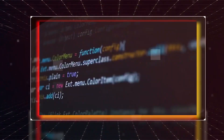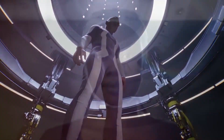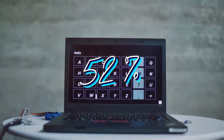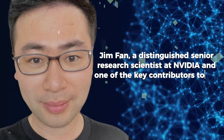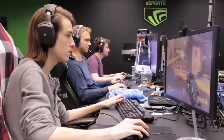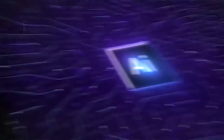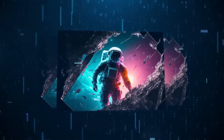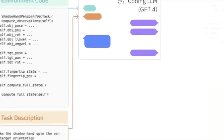Across a diverse spectrum of 29 open-source reinforcement learning environments using 10 distinct robots, Eureka outperformed human experts in 83% of tasks, yielding an average normalized improvement rate of 52%. Jim Phan, a senior research scientist at NVIDIA and key contributor, called Eureka a unique fusion of large language models and NVIDIA's GPU-accelerated simulation technologies — a blend that will bring precise control to dexterous robots and introduce new avenues for physically realistic animations, holding significant promise for both robotic control and artistic animation production.